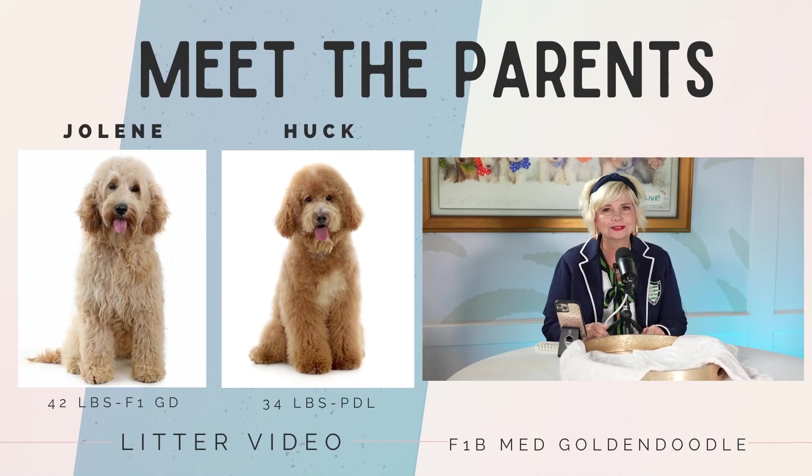Hello everybody and welcome to Doodle Drop. It is our favorite time of the week when we get to show off and showcase one of our beautiful litters. We always start off by showing you the mom and dad, the sire and the dam. Let's take a look at who they are today and meet the parents.